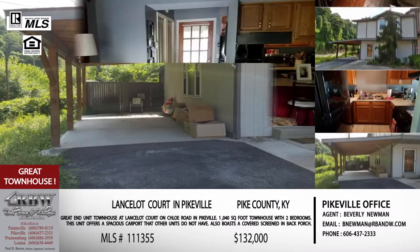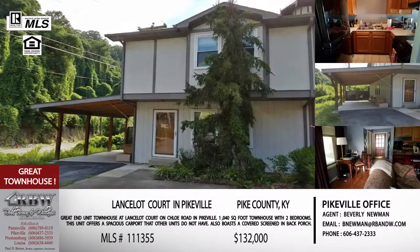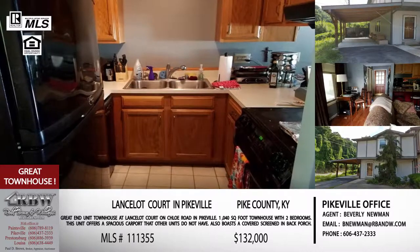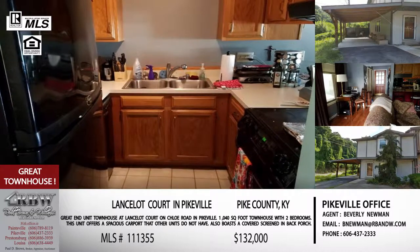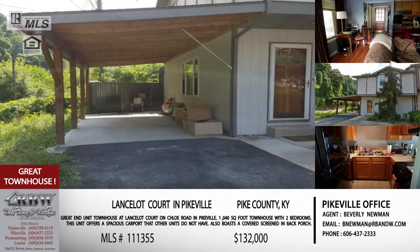Again, it's an end unit — so this is going to be attractive to a lot of people in the market for this. The price is $132,000 — not bad at all. It's Beverly's listing, so you can email Beverly for more information. Her email is bnewman@rbnw.com.